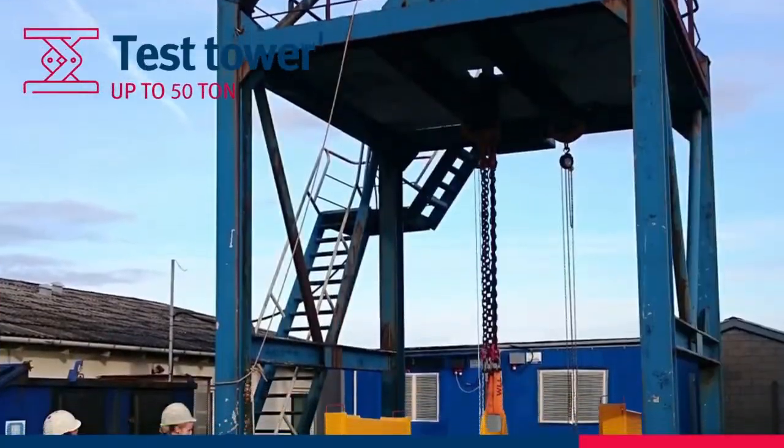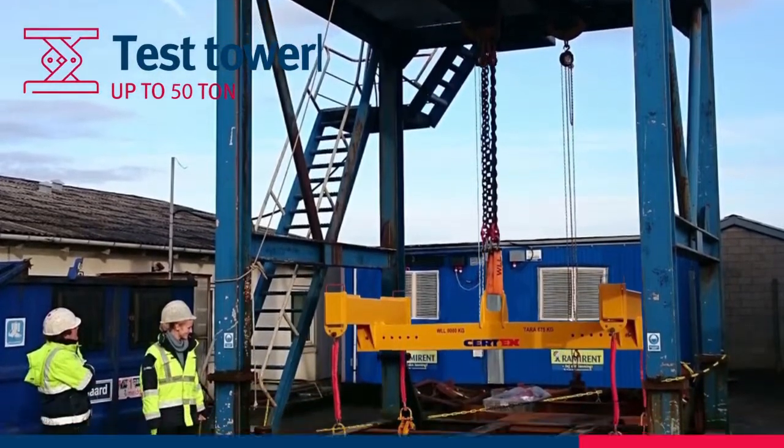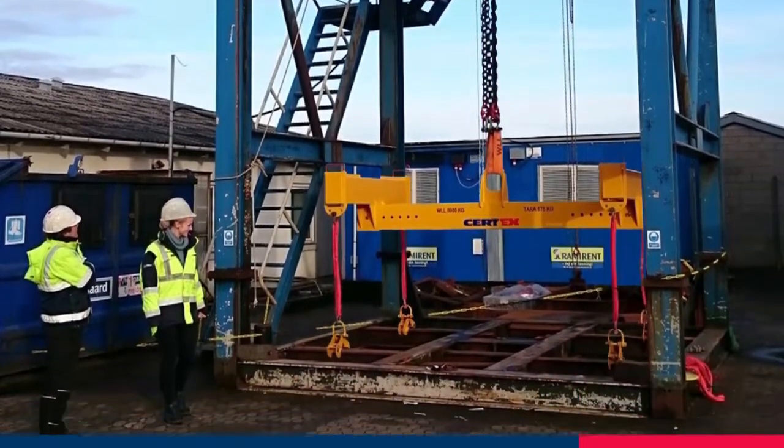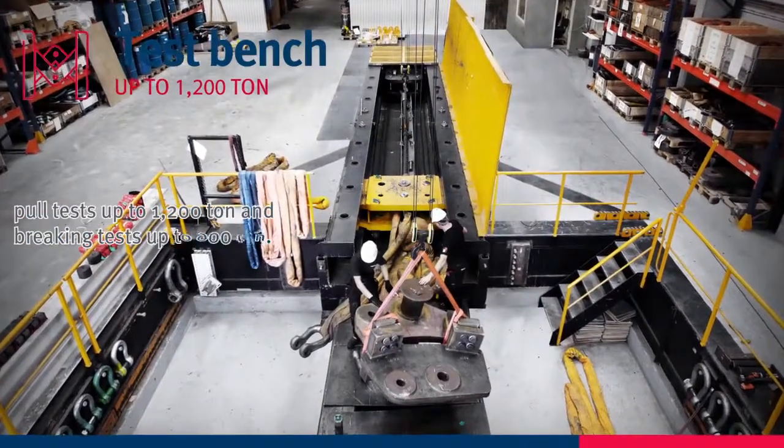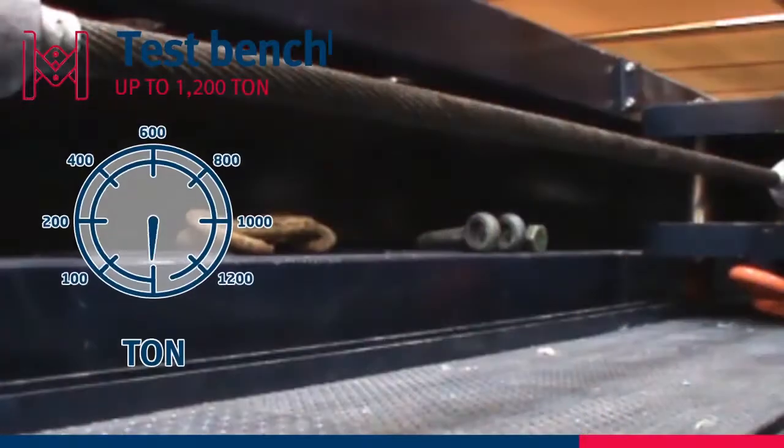In our test center, we perform load tests up to 50 tons in our vertical test tower. We also carry out pull tests and breaking tests in our specially designed test bench.